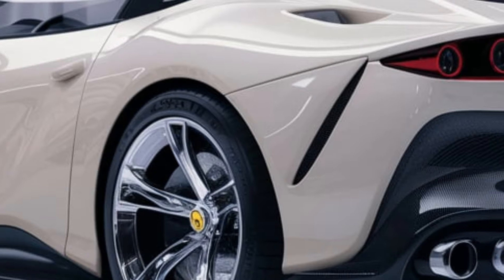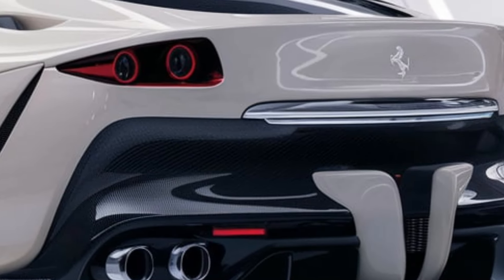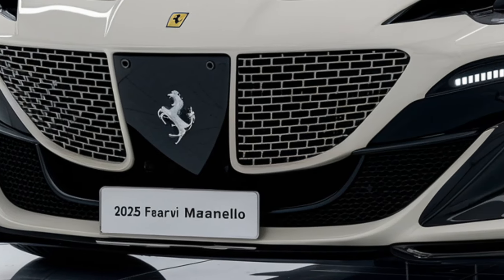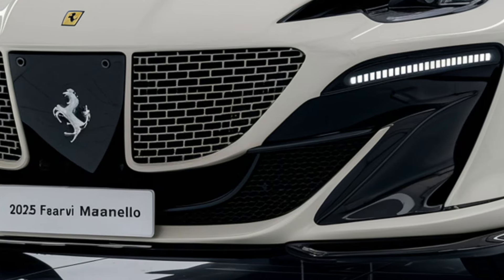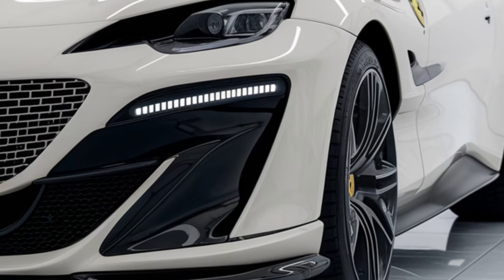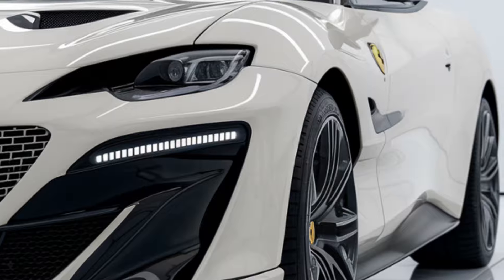The Maranello comes equipped with adaptive suspension for a balance between comfort and performance, adjustable based on driving mode — sport, race, and comfort settings. Carbon ceramic brakes provide excellent stopping power, crucial for a high-performance vehicle of this caliber.